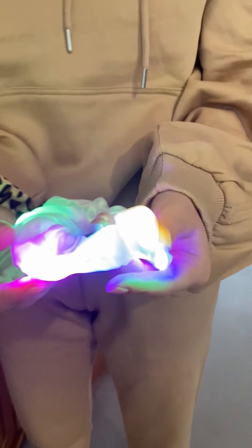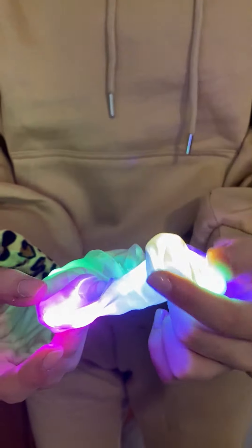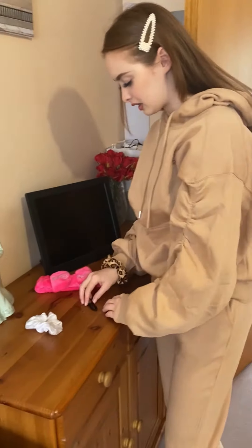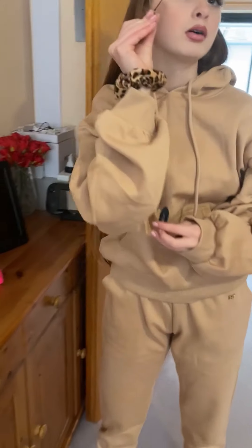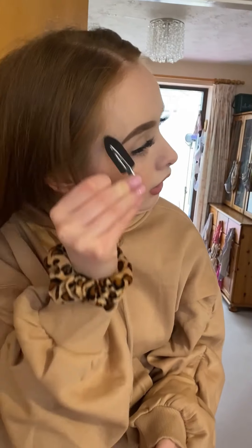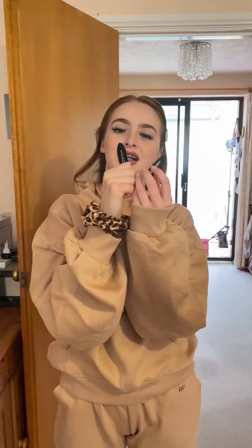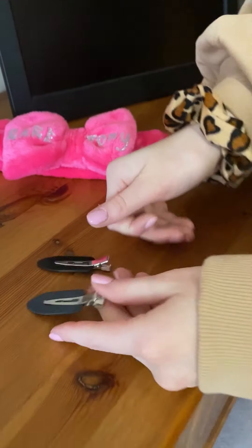I'm definitely going to wear this on the first of June at night time — it's going to be flashy! These no-crease clips are also helpful for doing makeup — you just clip your hair back. My favorite thing is obviously the tracksuit, but I love it all. Thank you, Rare Pony, bye!